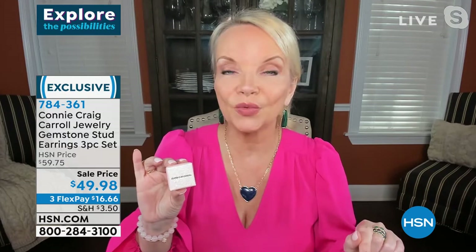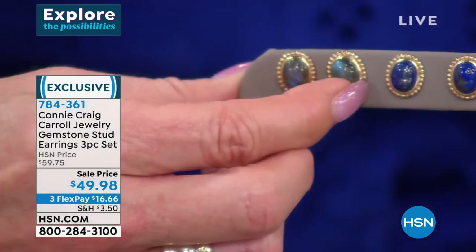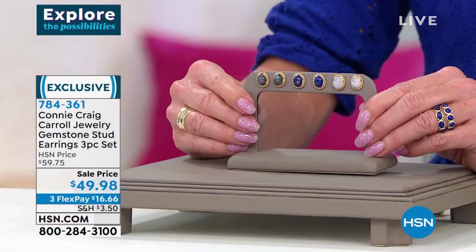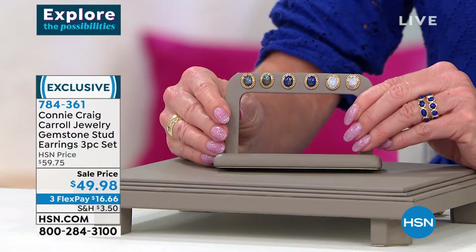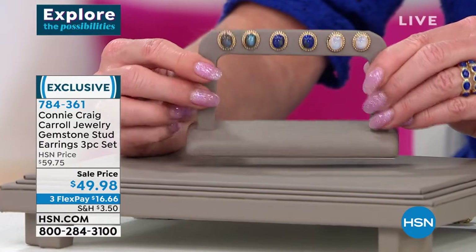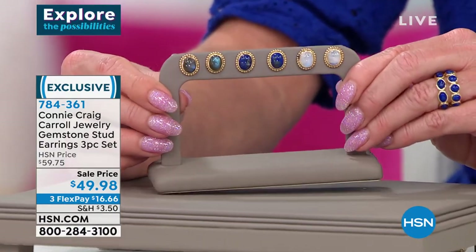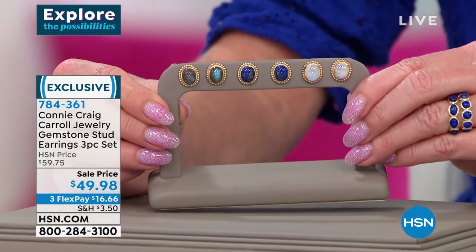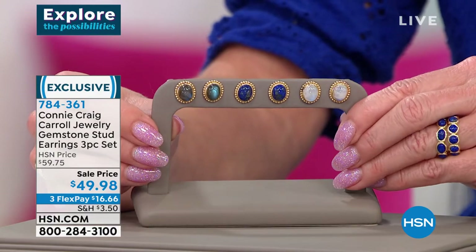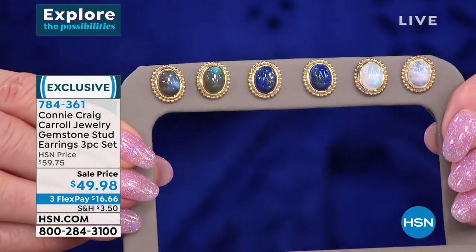This is the kind of thing we're going to leave on our nightstand because they're always appropriate. You could literally be going to a black tie event and throw the labradorite on. I specifically wanted you to have a darker one, so the mystique of the Labradorite; a lighter one, so the ethereal look of that beautiful moonstone; and then a color in the lapis.